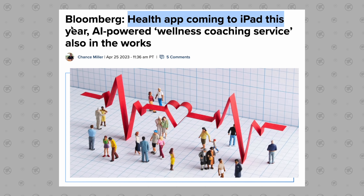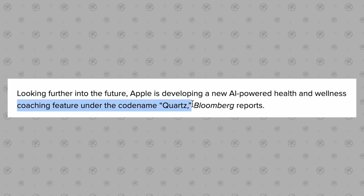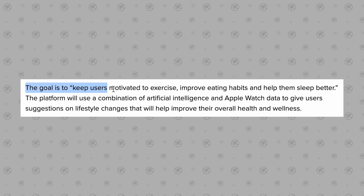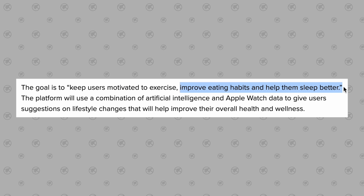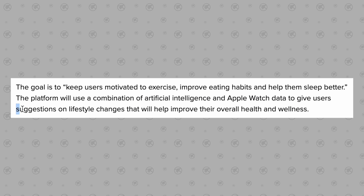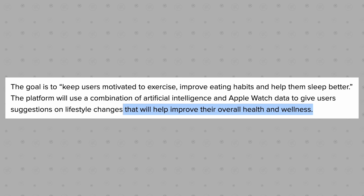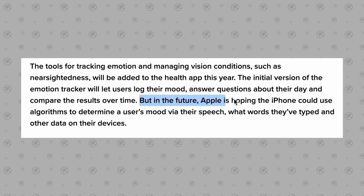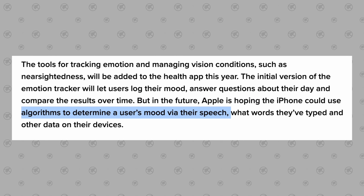AI feature number six: Apple is apparently working on a new health app for the iPad that will come with a new AI-powered wellness coaching service codenamed Quartz. Its goal is keeping users motivated to exercise, improve eating habits, and sleep better. It'll apparently use a combination of artificial intelligence and Apple Watch data to give users suggestions on lifestyle changes to improve their overall health and wellness, and could even use algorithms to determine a user's mood via their speech.